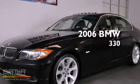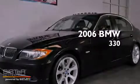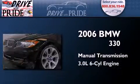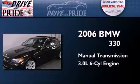This is a 2006 BMW 330. This car has a manual transmission and a 3.0-liter inline six-cylinder engine.